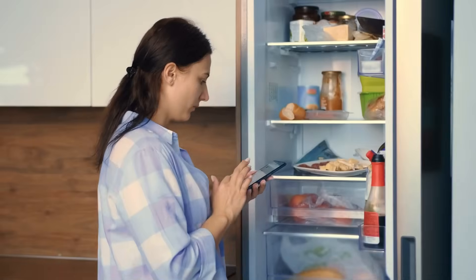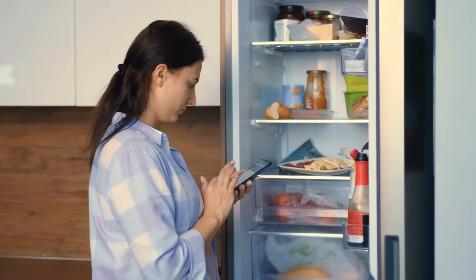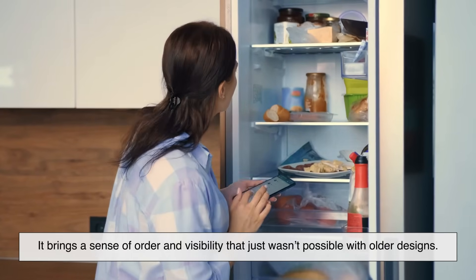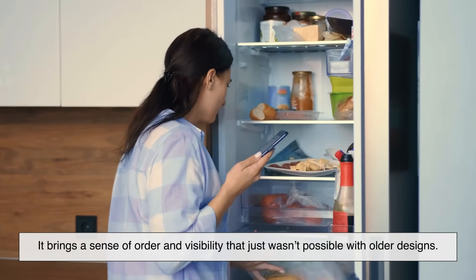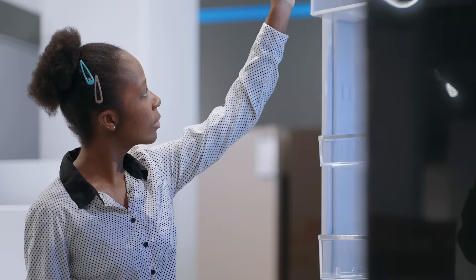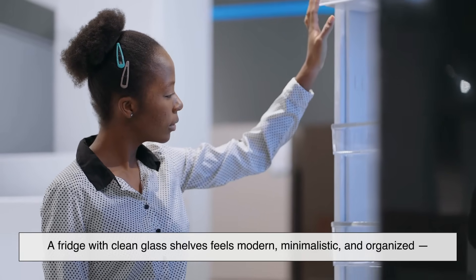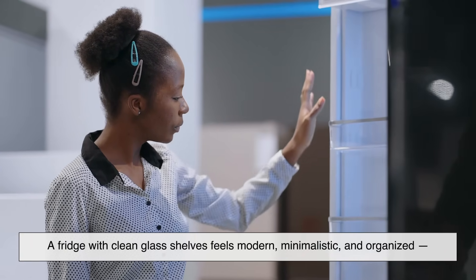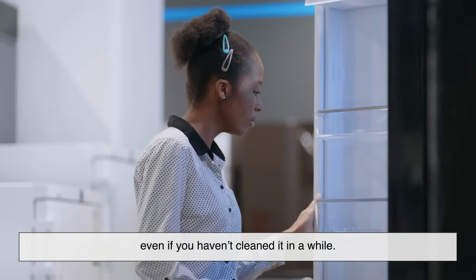There's also an underrated aesthetic advantage. Tempered glass is transparent, so you can easily see what's in your fridge — you don't have to move everything around just to find that one sauce bottle or tub of leftovers. It brings a sense of order and visibility that just wasn't possible with older designs. Plus, it just looks better. A fridge with clean glass shelves feels modern, minimalistic, and organized, even if you haven't cleaned it in a while.